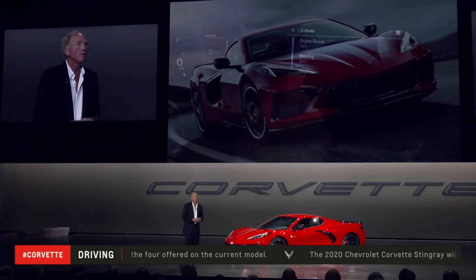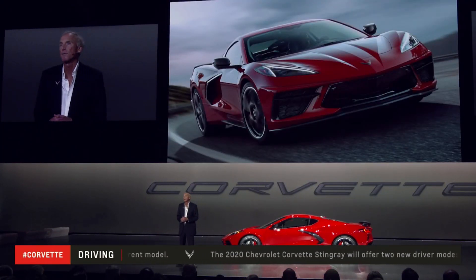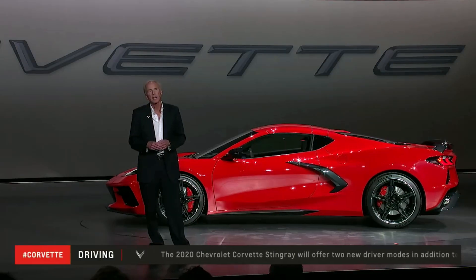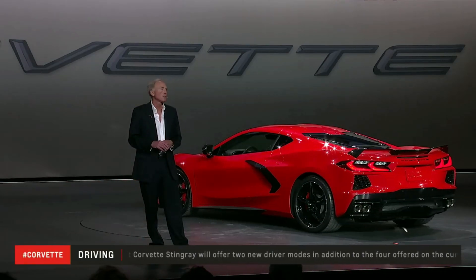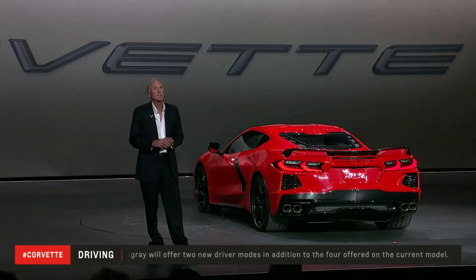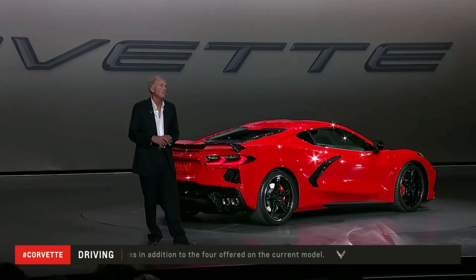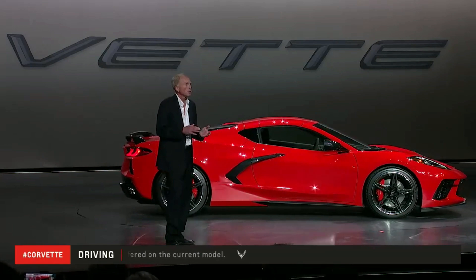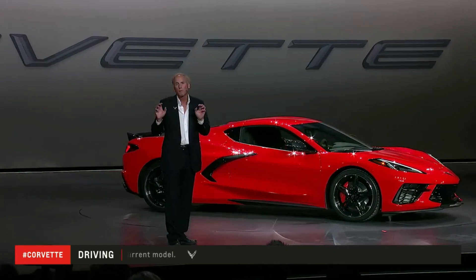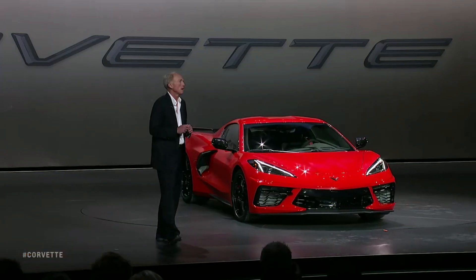The new Stingray will have the Z51 package. It includes a long list of track-focused features like performance tires, larger brakes, electronic limited slip differential, more aggressive gearing in the transmission, additional cooling capacity, and aerodynamic content. The aero content includes additional brake cooling and a front splitter and rear spoiler that actually create full vehicle downforce and confidence-inspiring balance on the track.